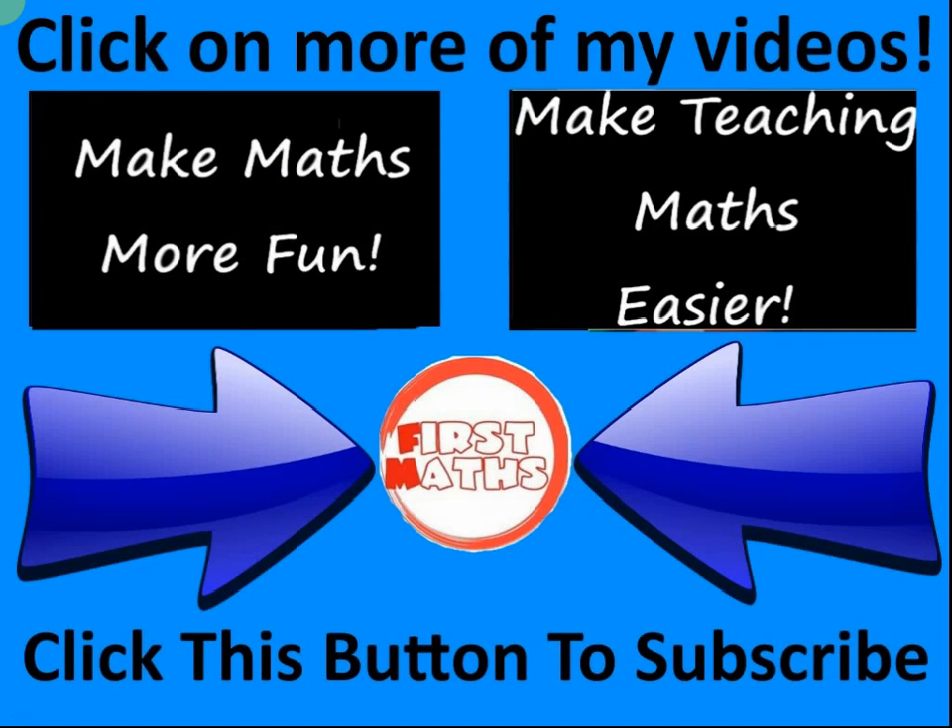By simply clicking on the middle button, you can subscribe to my channel. You will be one of the first to know when I have uploaded new maths resources. Every one of my maths resources is designed to make maths teaching easier and more fun. To explore more of my maths channel, please click on one of the two videos here. Have fun and love maths, and have a great day. I hope to see you again soon. Bye!